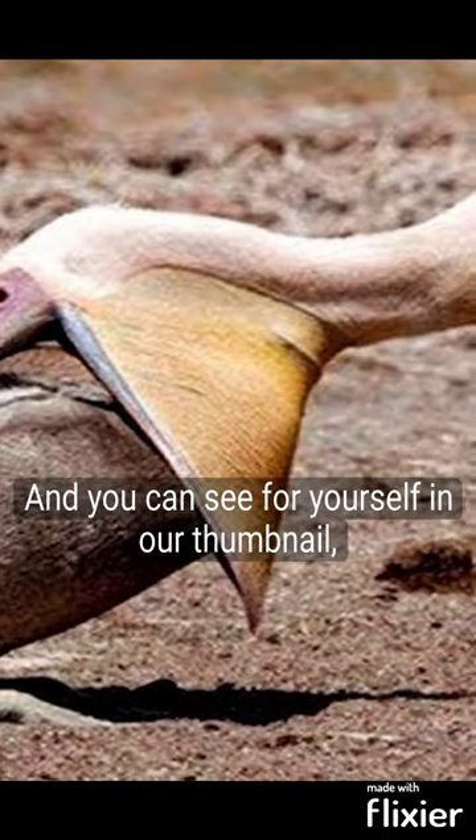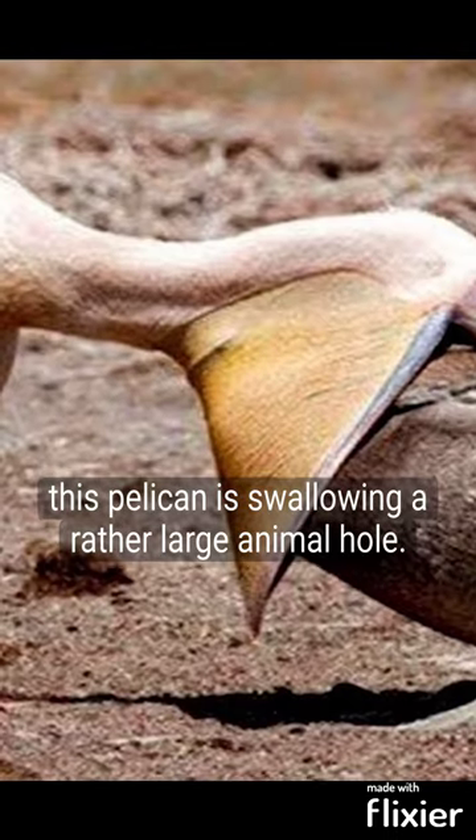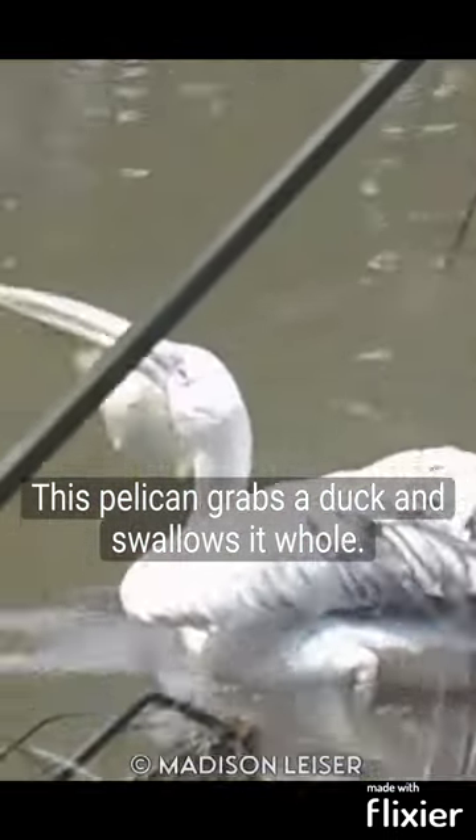Pelicans have gigantic mouths, and you can see for yourself in our thumbnail. This pelican is swallowing a rather large animal whole. This pelican grabs a duck and swallows it whole.